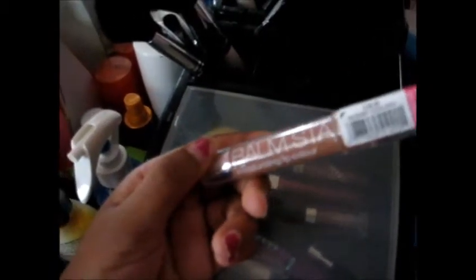Next thing I have is this Balm Stain by Wet n' Wild, and the color is Nudist Colony. It's a really nice light nude color, and I just like to put this on the center of my lips because it just looks really pretty and natural. I just love it so much.